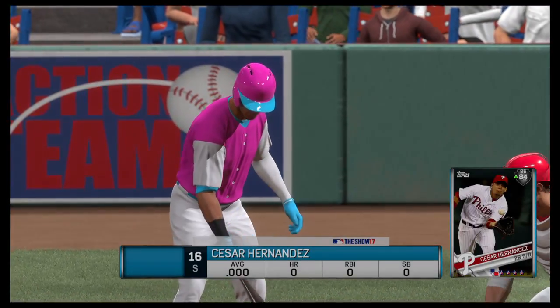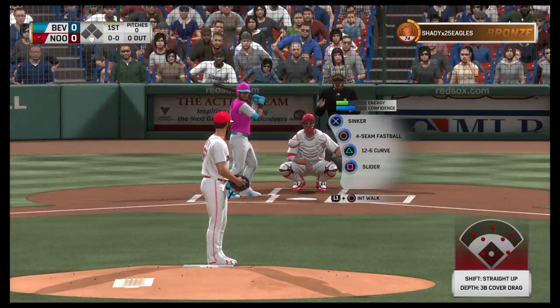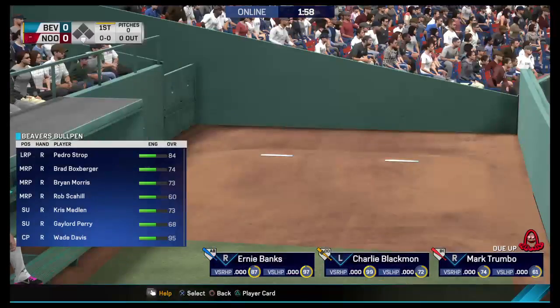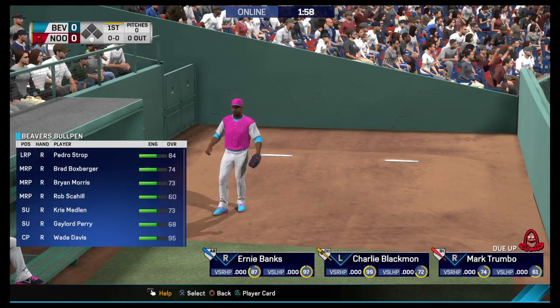It's more than a century old but still one of the best around as you get a great look at Fenway Park here in Boston. Tonight it's the Beavers second baseman Cesar Hernandez.